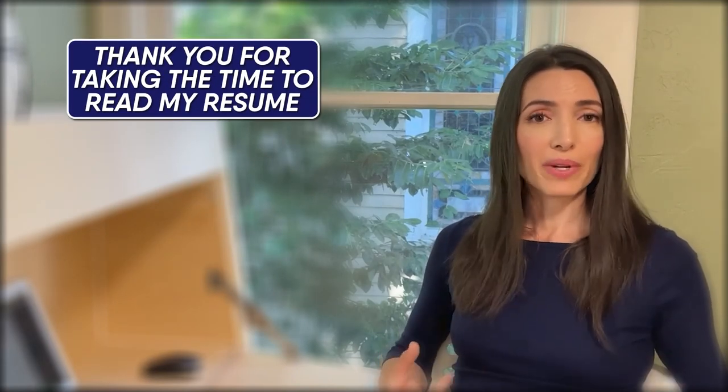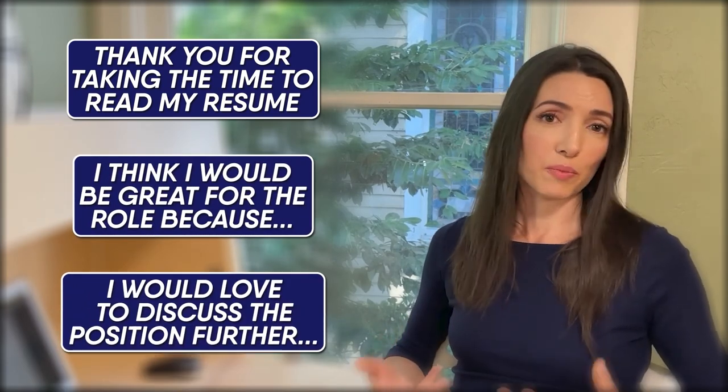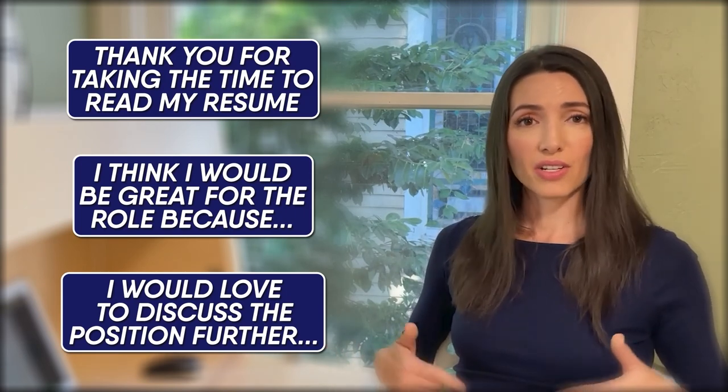Speaking of cover letters — do make sure you include a cover letter. It's an amazing way to help personalize your resume for the role without actually having to personalize your resume. It can be really concise, just a few lines: 'Thank you for taking the time to read my resume. I think I would be great for this role because... I would love to discuss this position with you further. Thank you for your time.' Something really succinct is great, but it's a fantastic way to show that you take an extra step, go the extra mile, and are really serious about your job search.